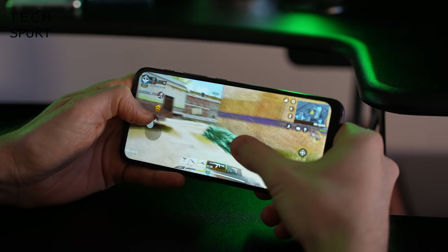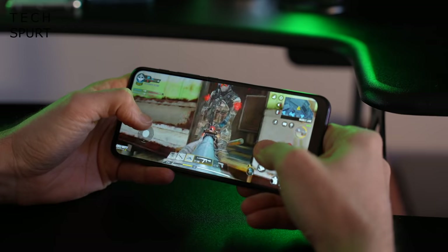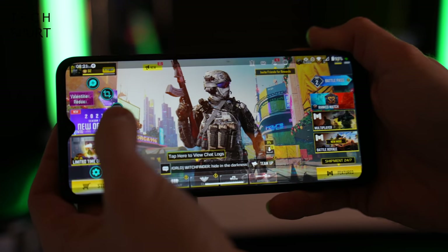The Snapdragon 662 chipset can handle fast-paced games like Call of Duty Mobile, and Motorola's dedicated game mode can manage resources and block pesky notifications from buggering up your concentration. And that 5,000mAh battery means the Moto G30 will keep on going all day long, even with plenty of screen-on time. And also the camera tech is very respectable for this price point.